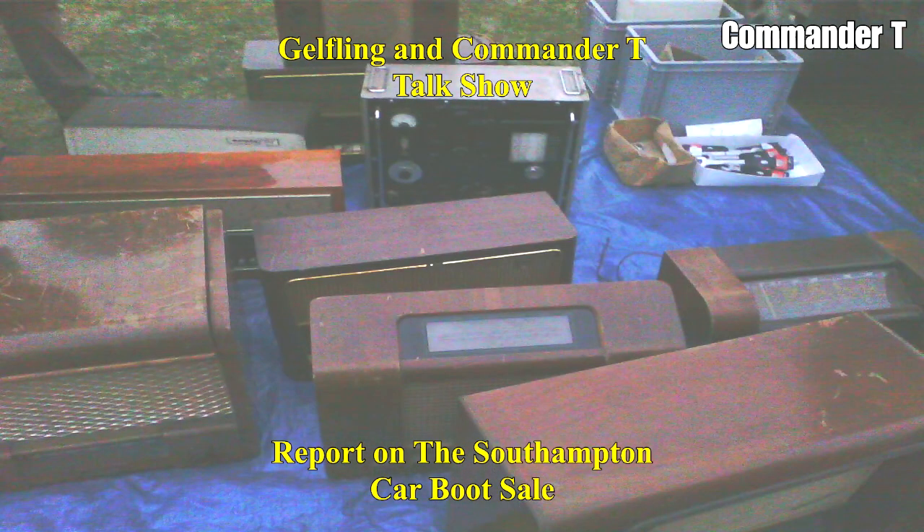Old radios here. Some of these sellers run a little business on the side because they obviously can't afford to run a shop — there's not enough trade to sustain them. So they have these in their shed and just take them out to see if people want them.